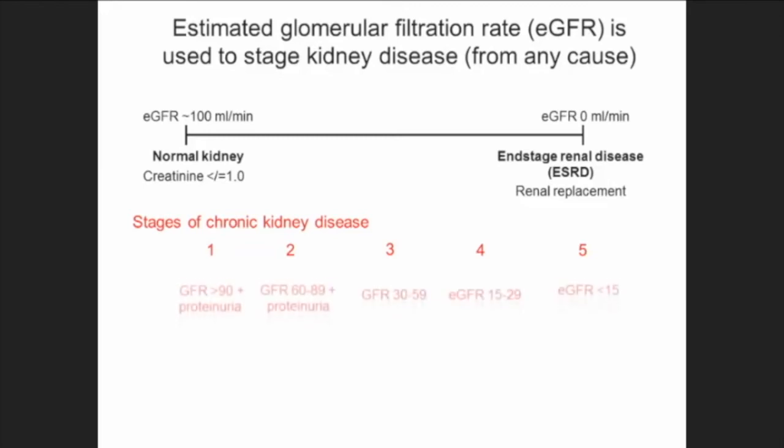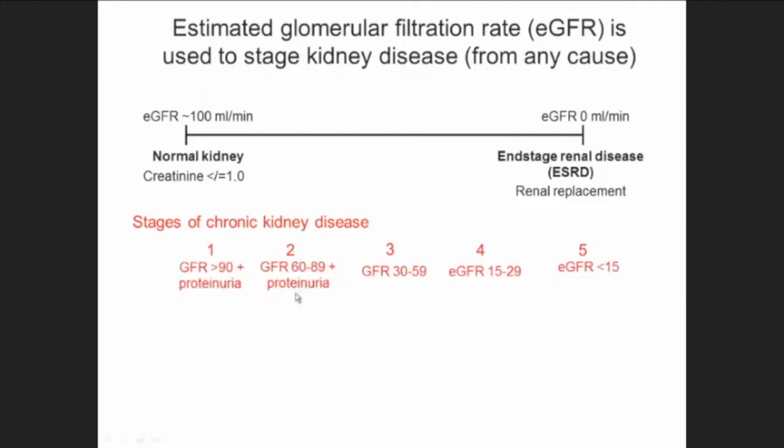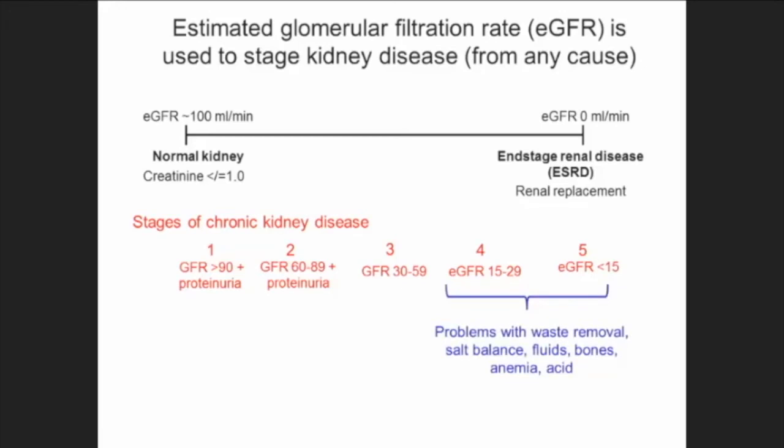There are five stages of kidney disease. In the first couple of stages, GFR is still pretty good, but there may be protein in the urine, meaning the filter has gotten leaky. As you go higher in stage, GFR goes lower. When you get to the higher stages, you start having problems eliminating waste and fluids — you can become anemic and your bone metabolism gets disrupted. For a kidney transplant, if your estimated GFR goes below 20, you can be listed for a transplant at that time.